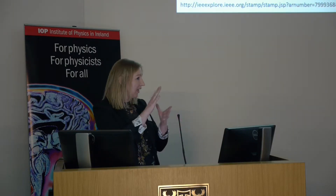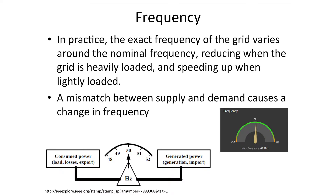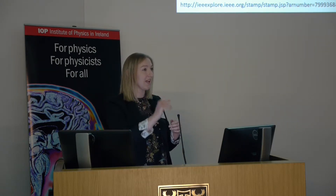In practice, the exact frequency of the grid can vary a little bit around the nominal frequency. That frequency can fall a little when the grid is heavily loaded, and can speed up a little when demand drops. That mismatch between supply and demand is what causes the change in frequency. In the EirGrid control centre, it's the rate of change of frequency that they're watching — that tells them whether there's a mismatch between supply and demand.